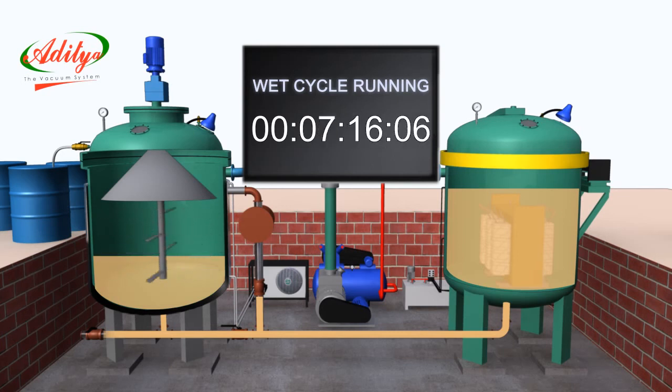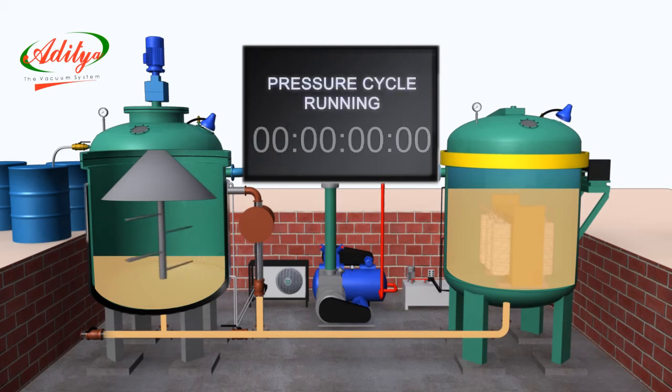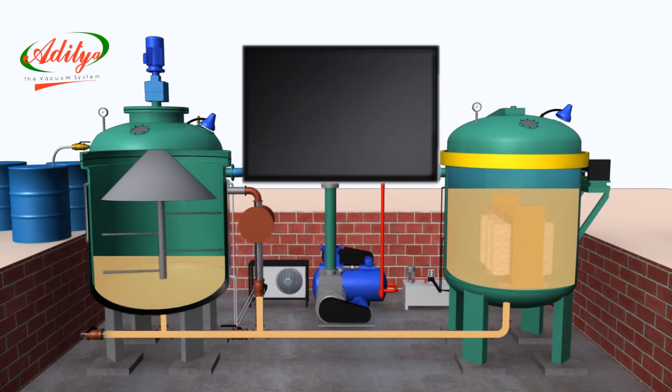Wet cycle under air pressure and resin or varnish: during this process, air pressure is passed into the impregnating tank from the compressor. The display screen indicates waiting for air pressure. After achieving the required air pressure, a timer starts and maintains the air pressure for a specified time. The display screen indicates pressure cycle running. After completion of the pressure cycle, the next process is pressure release. The display screen indicates pressure release.